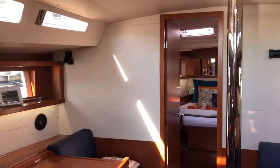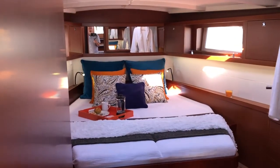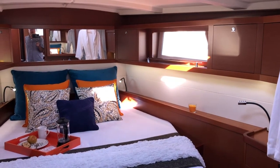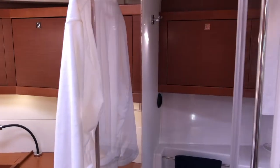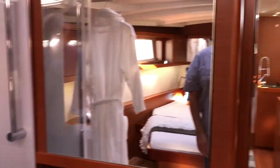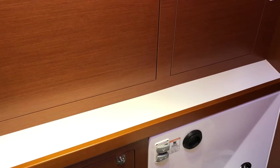Just moving forward — here's the master cabin up front, with a forward compartment for the master cabin.